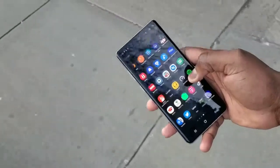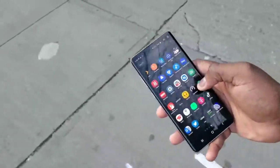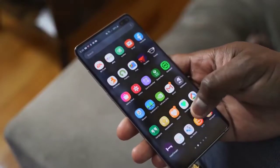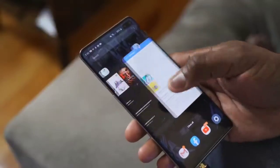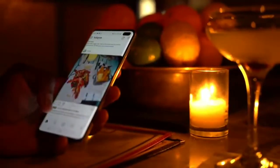It's running One UI 2.0 on Android 10. For better detail on One UI 2.0, check out my buddy Jonathan Casey's video. But it runs really smooth — you've got all those Android 10 features, the gestures, dark mode, all the little things that make it feel snappy. And that's the same software we'll be running on the S20, S20 Plus, and S20 Ultra, so you're not missing much there, except maybe direct hardware feature differences.